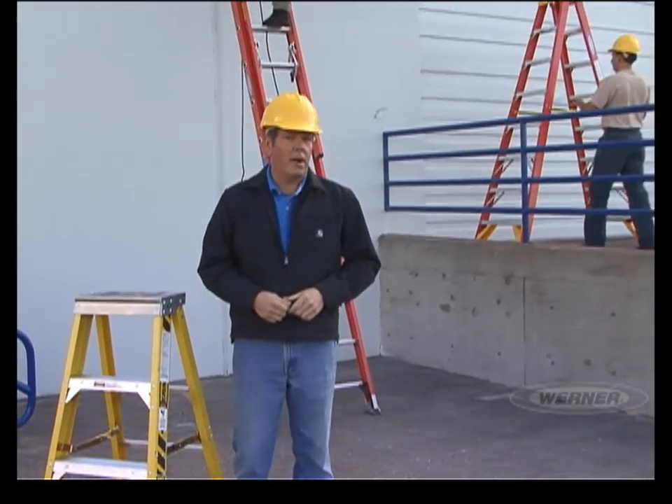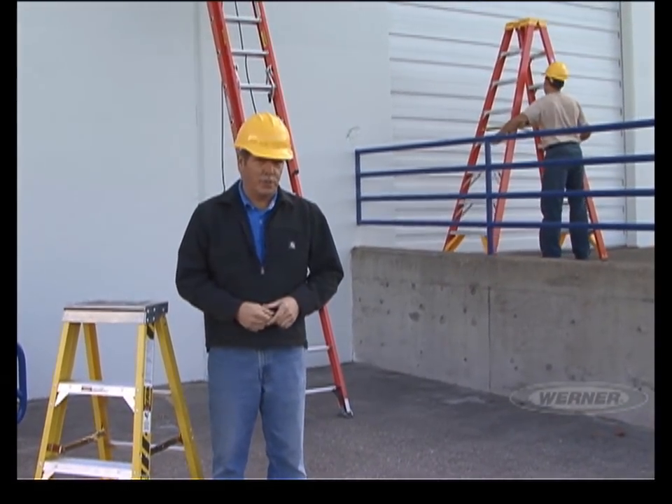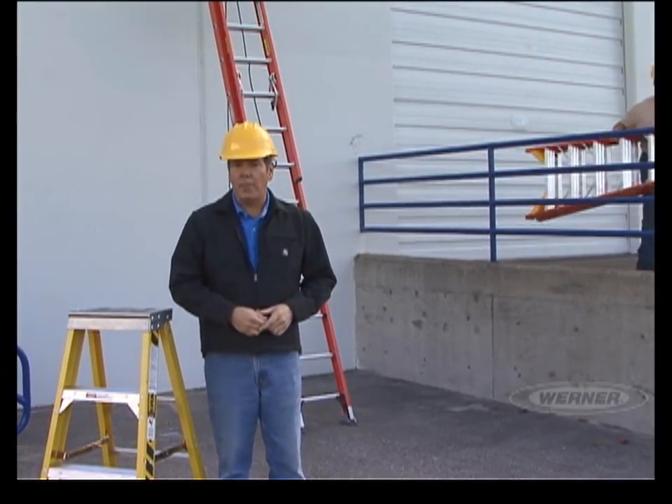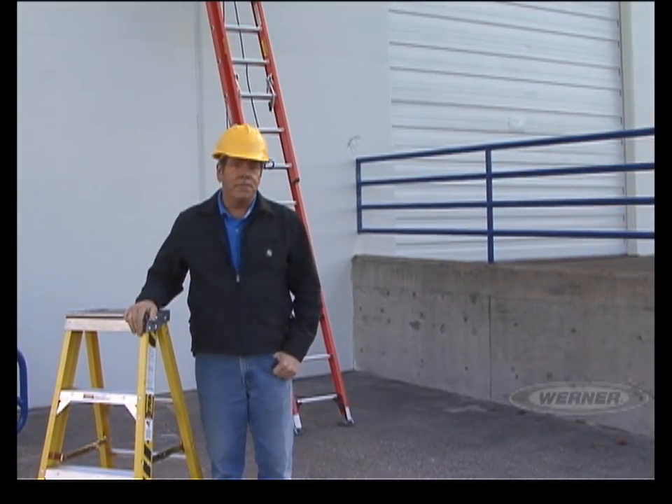Be sure to visit WernerLadder.com for additional online training opportunities. In this program, we'll discuss one of the most important topics: ladder safety. There are a number of key elements to prevent climbing-related injuries and keep you safe on the job. First, we'll show you how to select the right ladder for your project. Then we'll teach you how to inspect and handle your ladder. And finally, we'll demonstrate common mistakes and show you the proper ways to use your ladder safely. So let's get started.